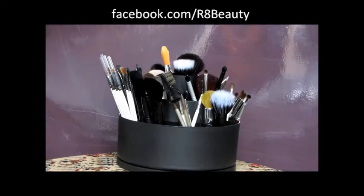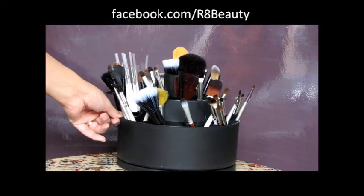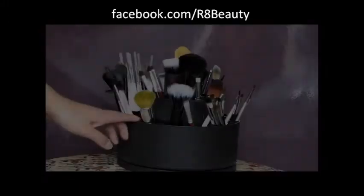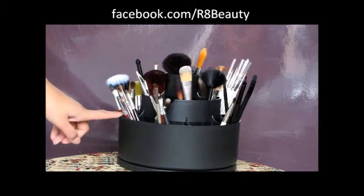Today's giveaway is the Fantastic Tool Turnabout. It's actually something which you can buy for your kitchen from The Pampered Chef and you can find it on their website. But we have some to give away and I just thought I would model how I store my brushes.